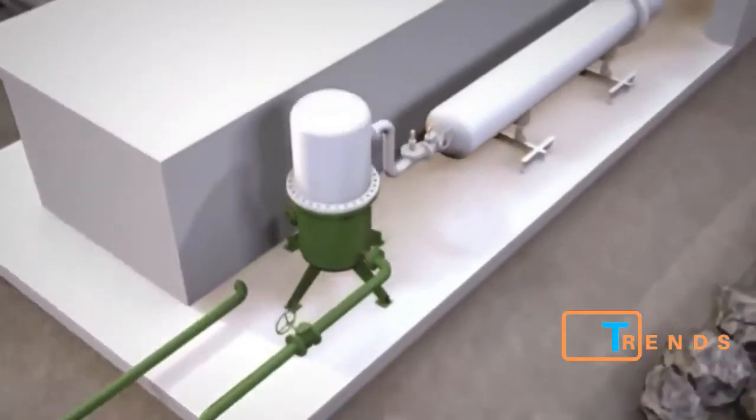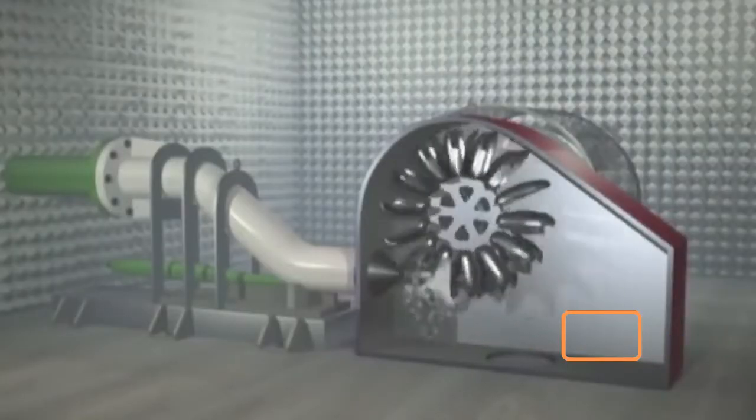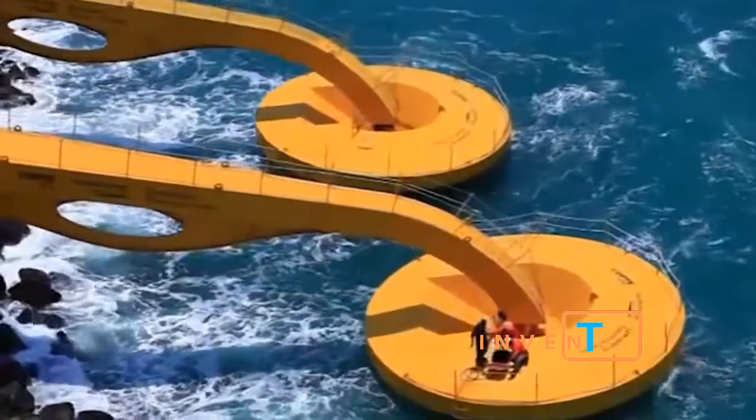This up-and-down movement activates a pump which creates pressure on the fresh water stored in the tank connected to the hyperbaric chamber. The water under pressure activates a turbine which in turn rotates a generator that produces electricity.